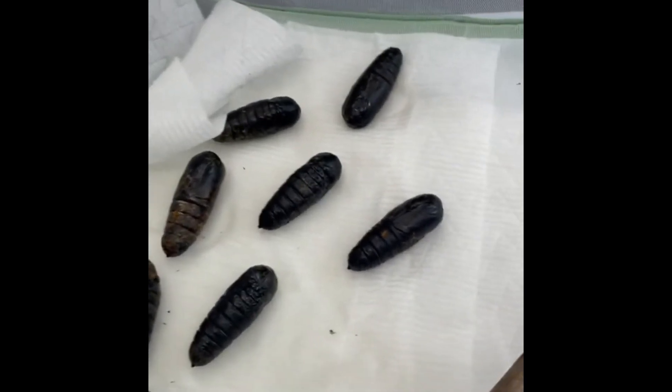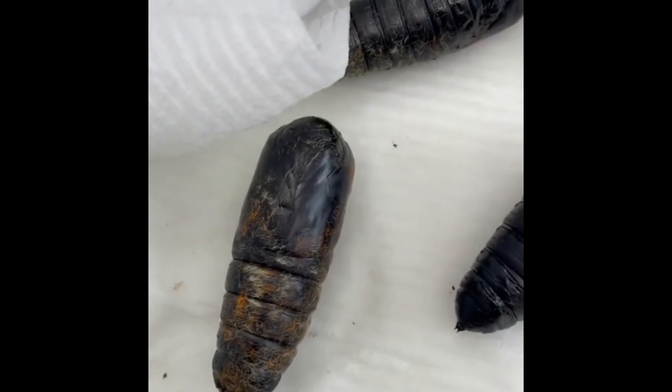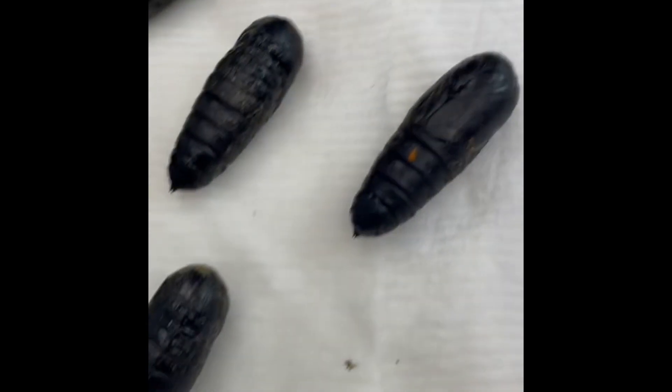If you look up close here, you can see the color change — you can start to see the color through the shell. That's just kind of how you know it's time.